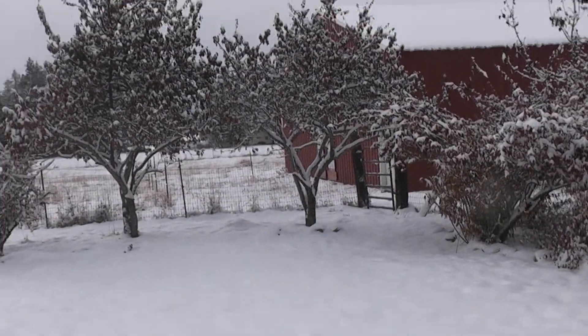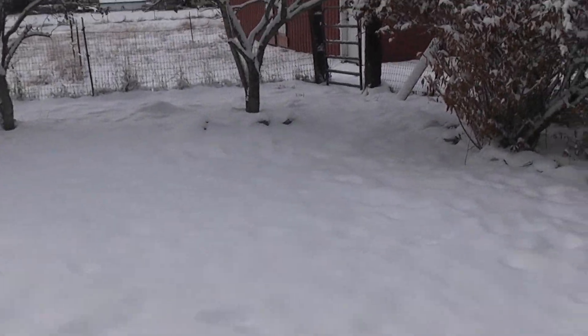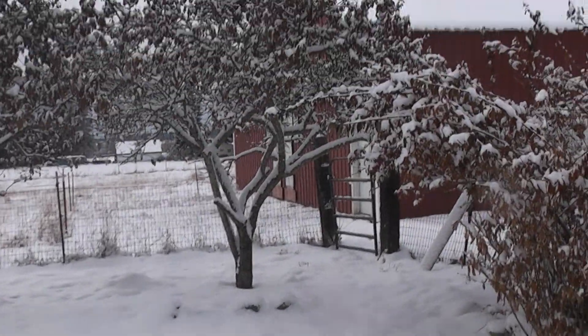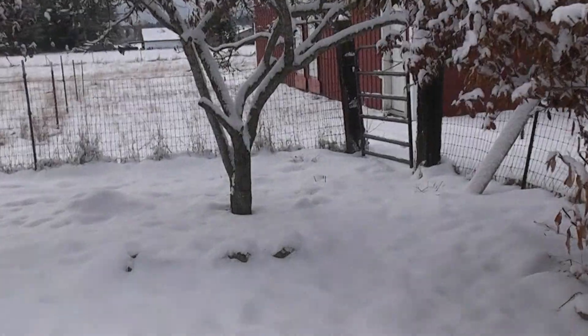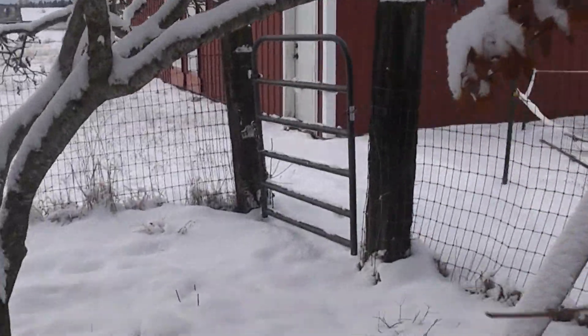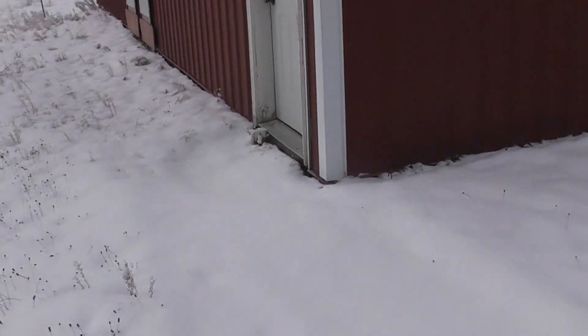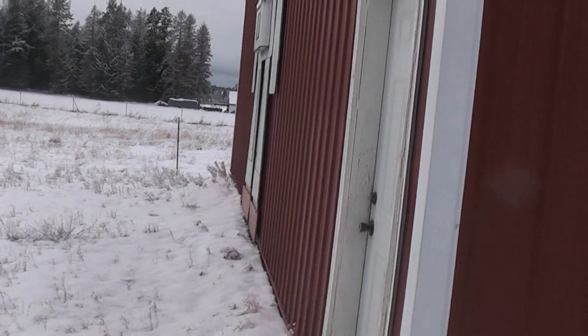I thought maybe before the next big snowstorm hits — I'm supposed to get another 6 to 12 inches — I better come out and check on things in the hut. Make sure I got the heater set up so things don't freeze up and all that good kind of stuff. Because once it's up over my knees, I probably won't want to hike out here.